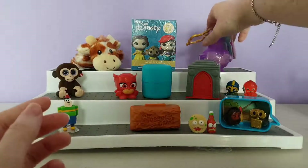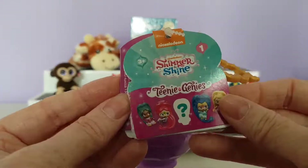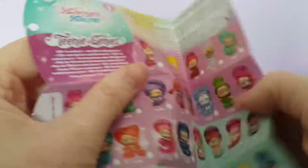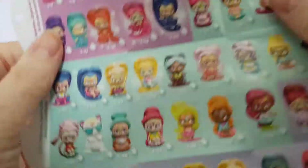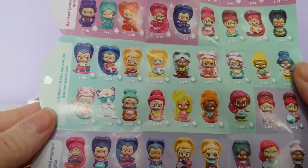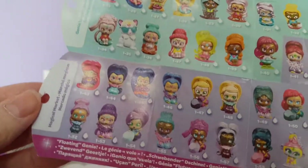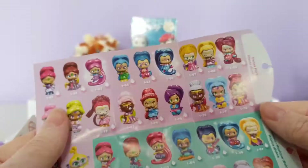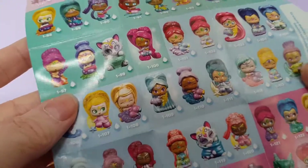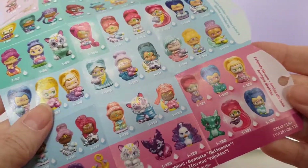Now let's go for the Teeny Genies — these are the Shimmer and Shine figures from the Nickelodeon show. Here is the checklist. The series two is bigger but this one has: rainbow sparkle, genie splash, magical market, dance party, music divine, dreamy genies, and friends divine. Oh, I love the little pets — I hope I get one of those!